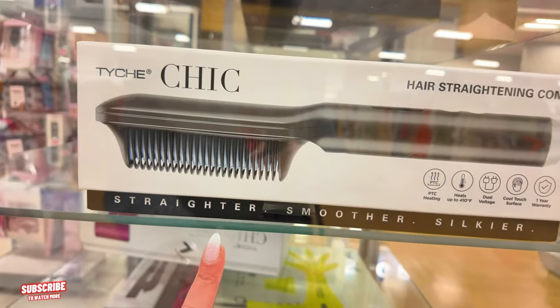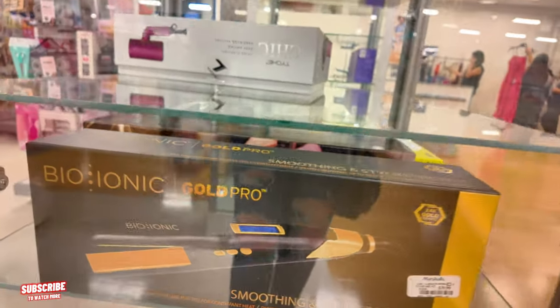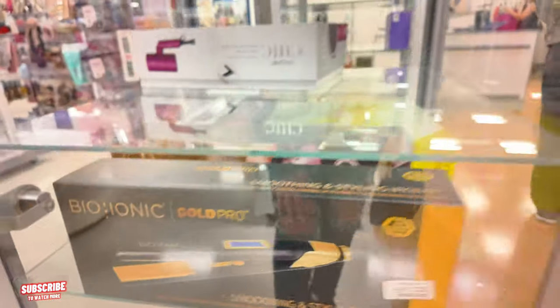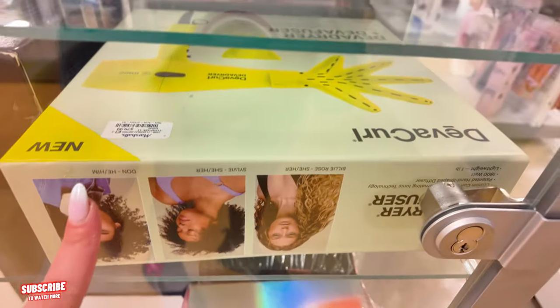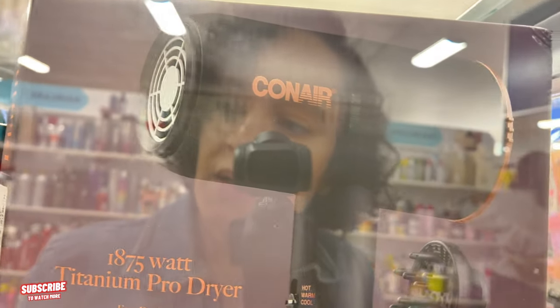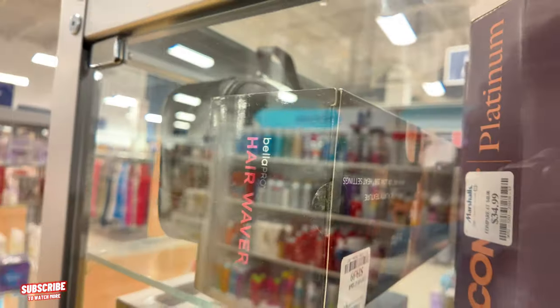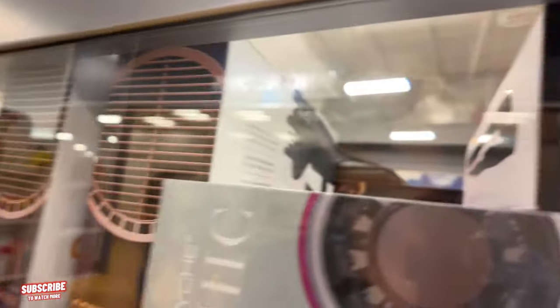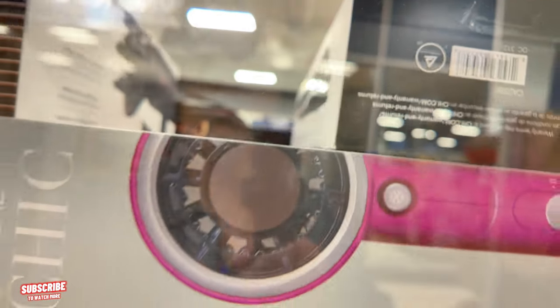They have some combs by Chic. They have this BaByliss Flat Iron for $40 — that's a good price, that's a salon name brand. I see a DevaCurl kit there for $80. They have the BaByliss blow dryer for $50 — not bad. ConAir for $35. They have this waver for $20 — Bella Pro waver. Another blow dryer for $30.